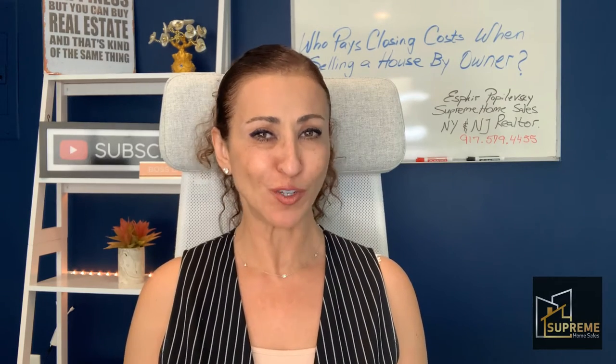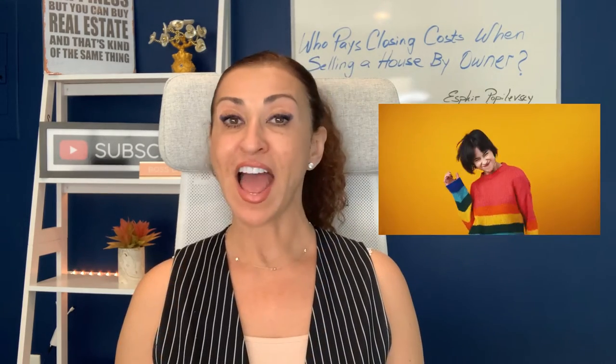Are you selling your house and wondering who pays the closing costs when selling a house by owner? That is exactly what we're talking about today.